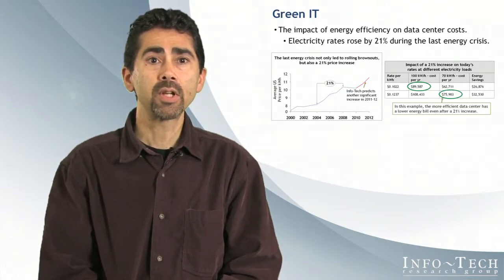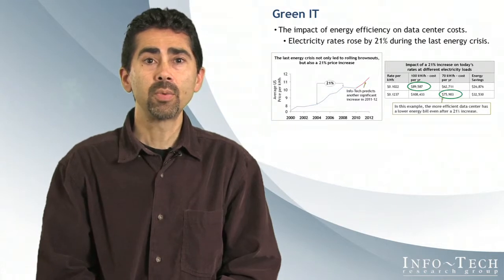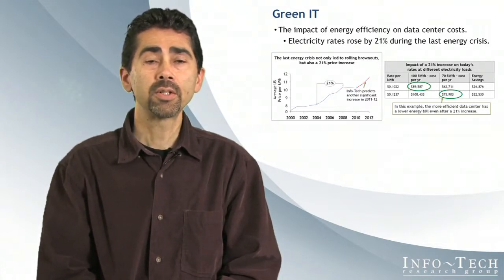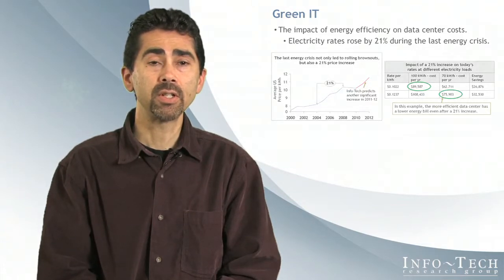As the economic recovery continues, electricity demand and prices will rise again, and as utility companies struggle to keep up with demand, rolling brownouts and unscheduled power outages will also continue. Predicted price volatility and potential scarcity of supply is causing some data center managers to rethink energy efficiency and Green IT.